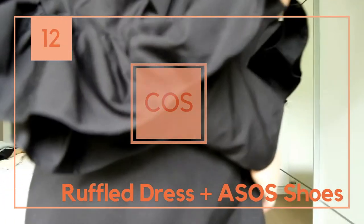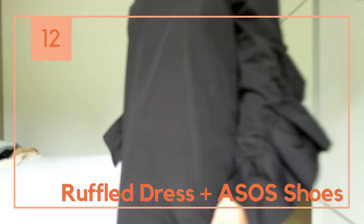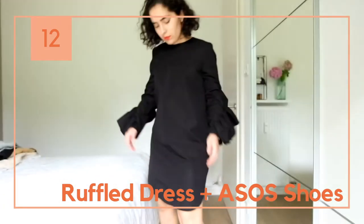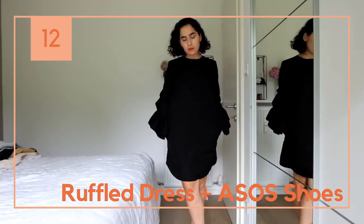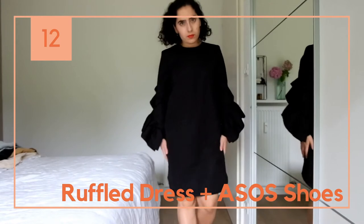I got two pieces from the COS sale. One is this ruffle dress that's really elegant and I think it can be worn in any formal location. I also love it with the other belt that I showed you before.